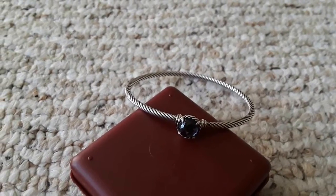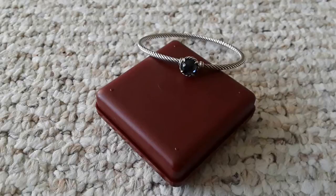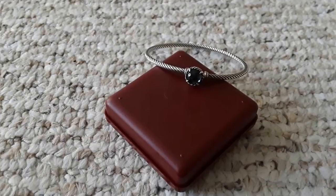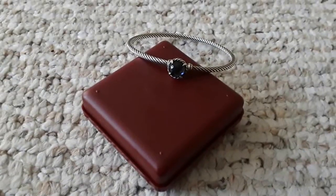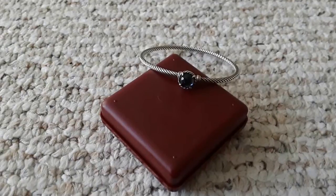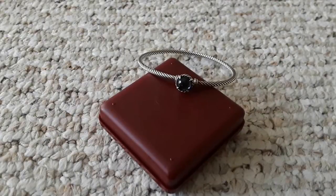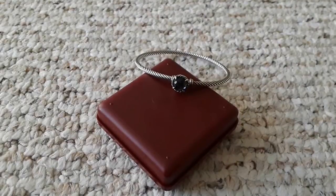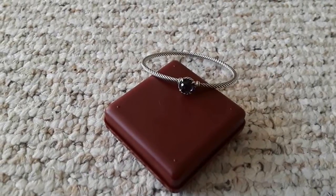Last Saturday I went to this thrift shop, and I don't normally buy jewelries there. I saw this bracelet, but I thought, what are the chances of this being a real David Yurman? Because I've bought knockoffs and David Yurman-inspired jewelries before at the thrift shop and the flea market, so I was hesitant to have the clerk take it out.